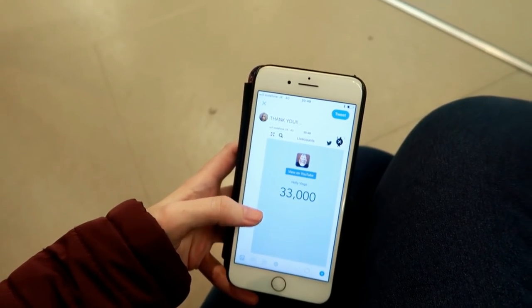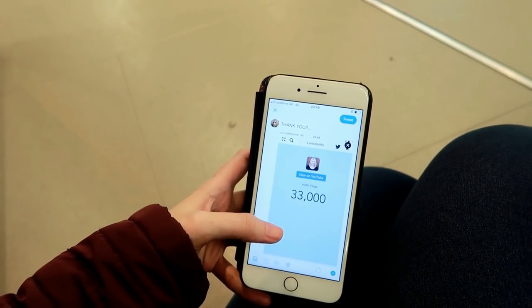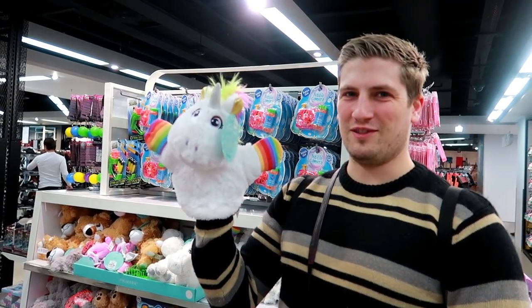So I'm sitting on the floor waiting for Callum and I just checked my YouTube subscribers and I've just hit 33,000 - so I'm now putting a tweet out saying thank you to everyone!